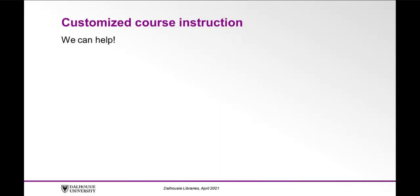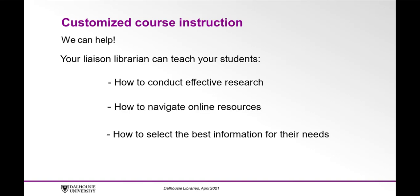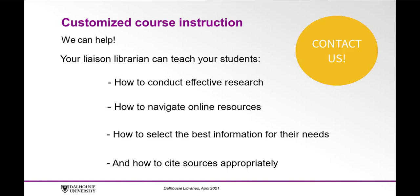Customized course instruction. If you would like to enlist the help of your liaison librarian in one of your classes, we would be happy to design a customized course instruction session for you. Your liaison librarian can teach your students how to conduct effective research, how to navigate online resources, how to select the best information for their needs, and how to cite sources appropriately. Please contact your liaison librarian for more details.